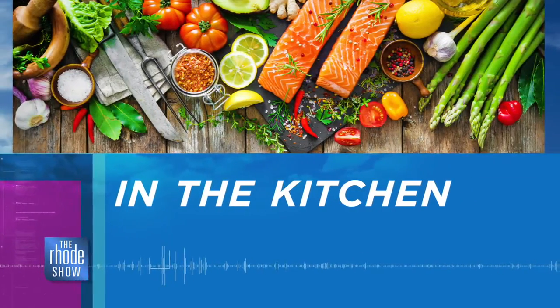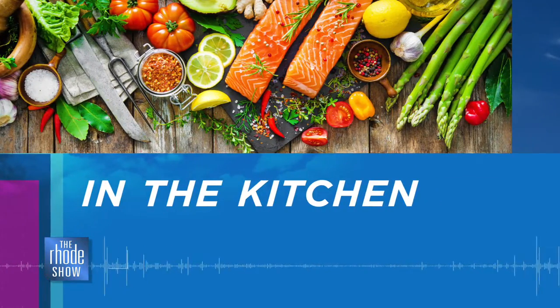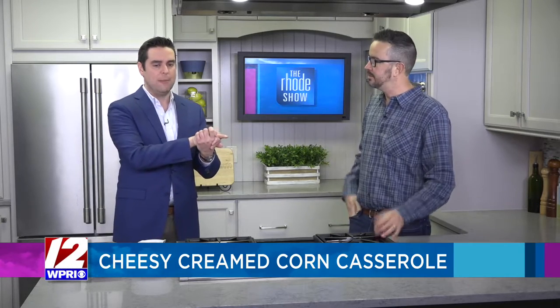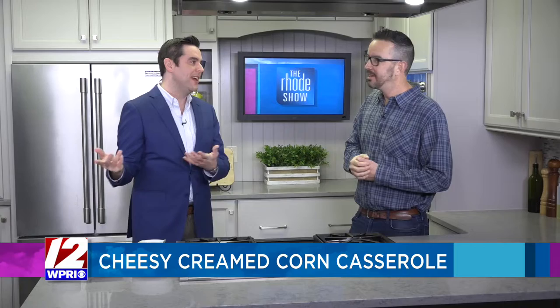This morning in the Roadshow kitchen, you've already seen him once, why not twice? It's the man of the hour, our good friend Nick Rabar from Avenue N is here. Good morning! Good morning, BK. What's happening? Everything is happening. Lots to talk about.